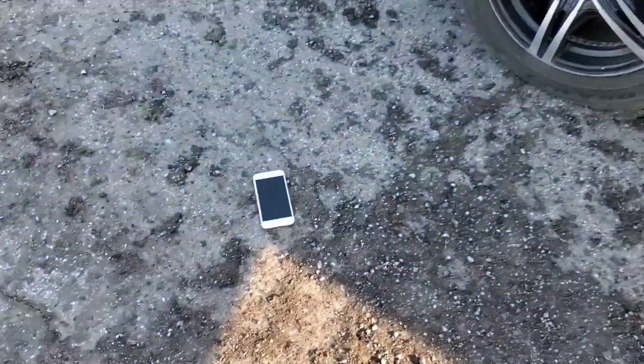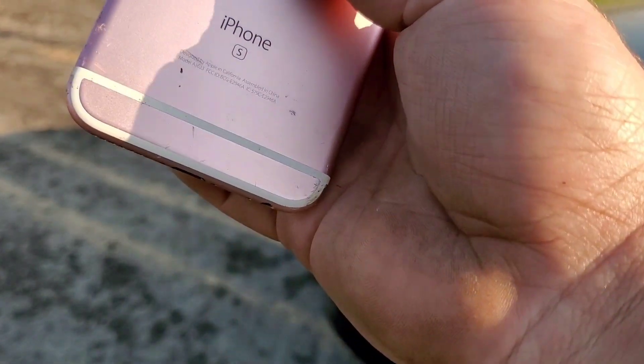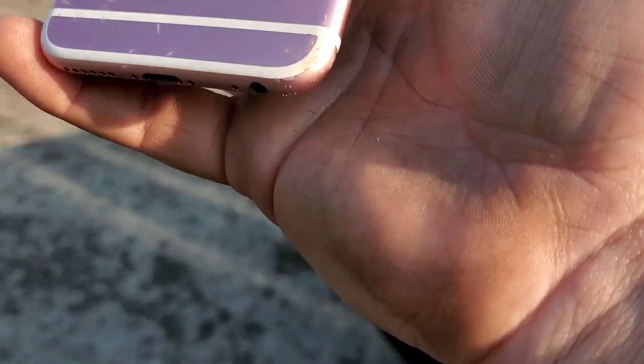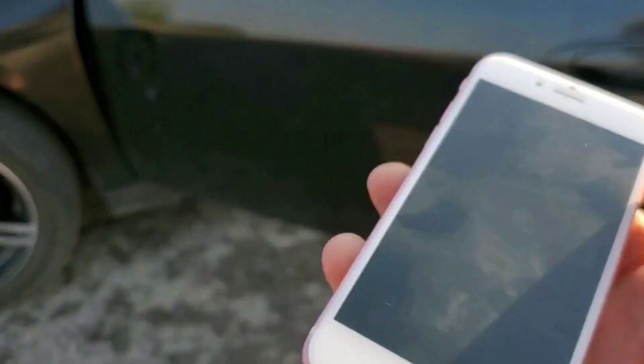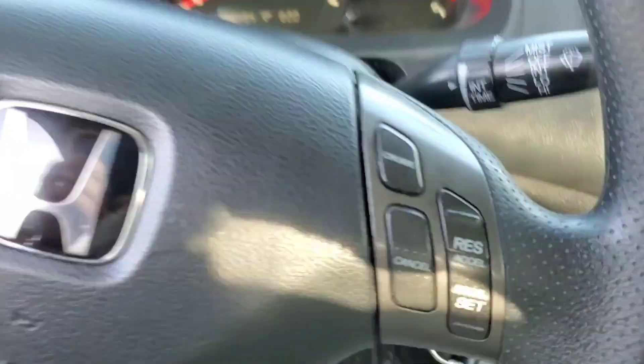I'm probably going to throw it out a couple times. I have a feeling it might just be a little cracked. Taking a look — it's not cracked any more than it was. Look at the damage right there on the side from where it hit, a couple scratches. I actually did better than the LG NV Touch we did. So let's go ahead and try that again.